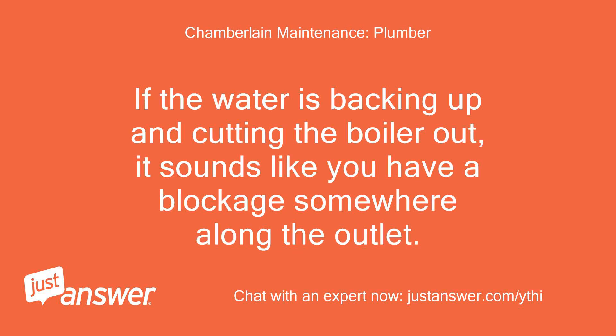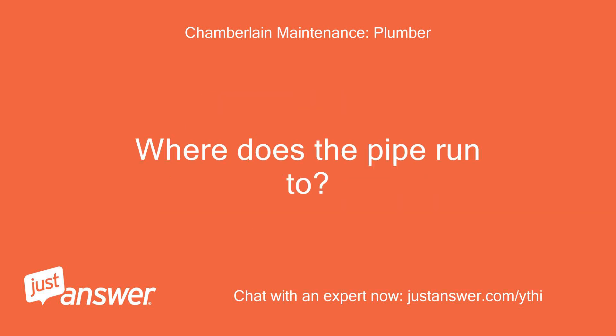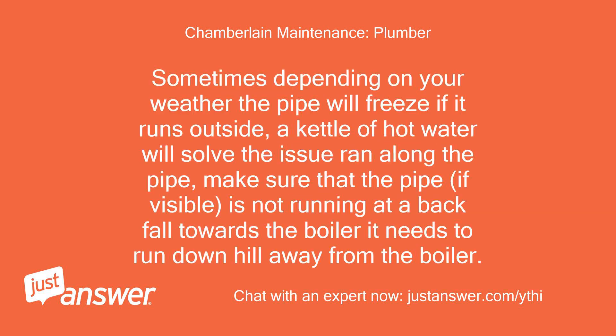If the water is backing up and cutting the boiler out, it sounds like you have a blockage somewhere along the outlet. Where does the pipe run to? Sometimes, depending on your weather, the pipe will freeze if it runs outside — a kettle of hot water run along the pipe will solve the issue. Make sure the pipe, if visible, is not running at a backfall towards the boiler; it needs to run downhill away from the boiler.